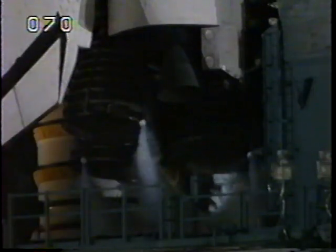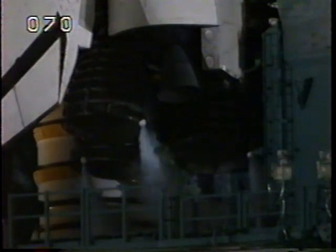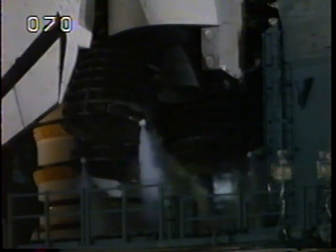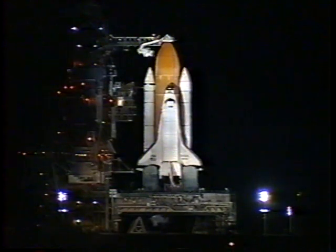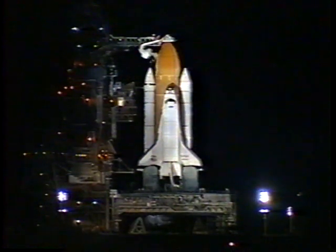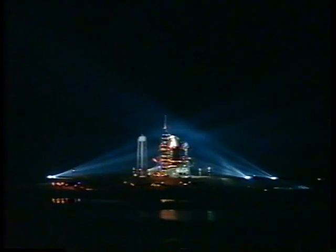T-minus four minutes, thirty seconds and counting. The solid rocket booster and external tank safe and armed devices have been armed. The main fuel valve heaters on the three shuttle main engines have been turned on in preparation for launch tonight.